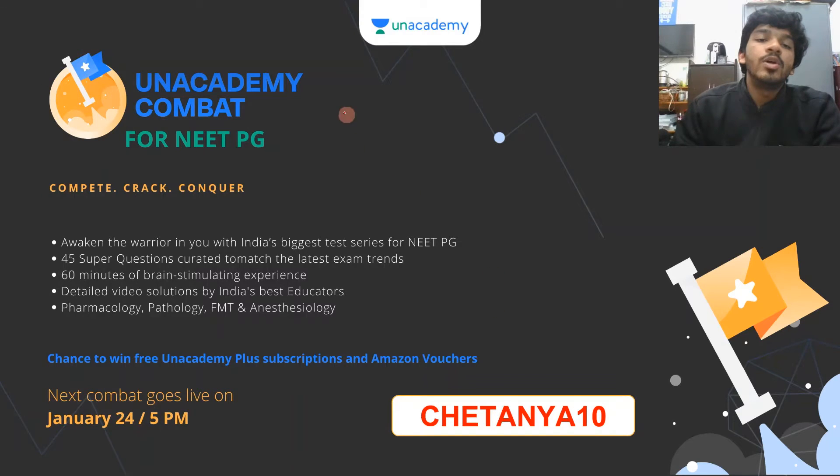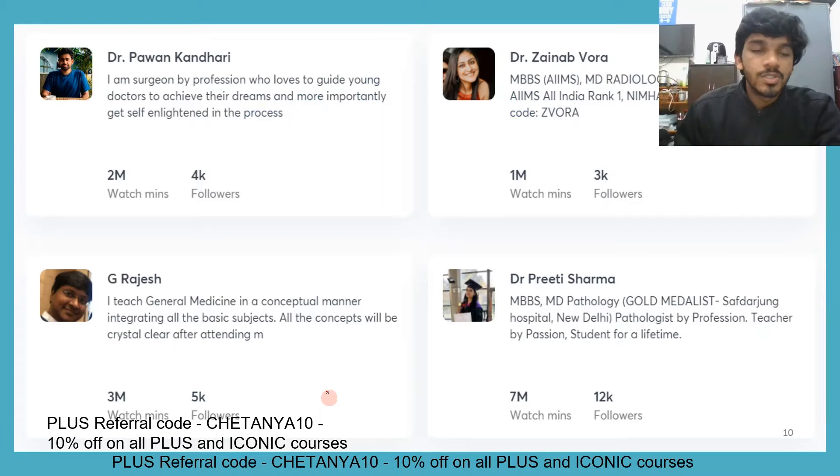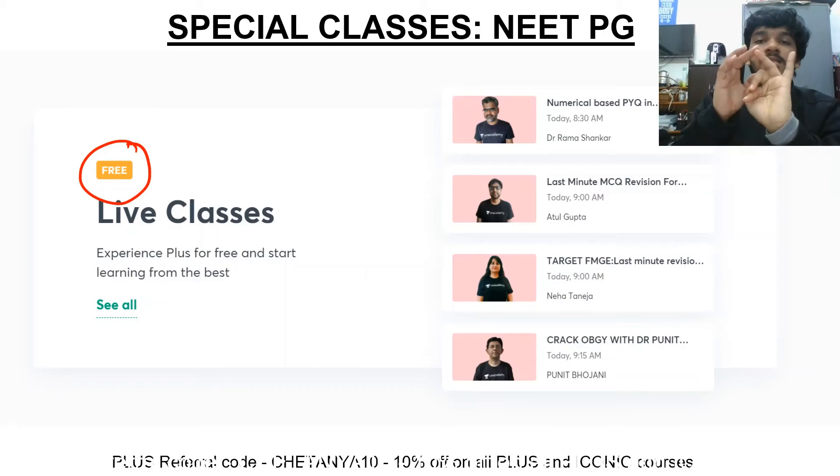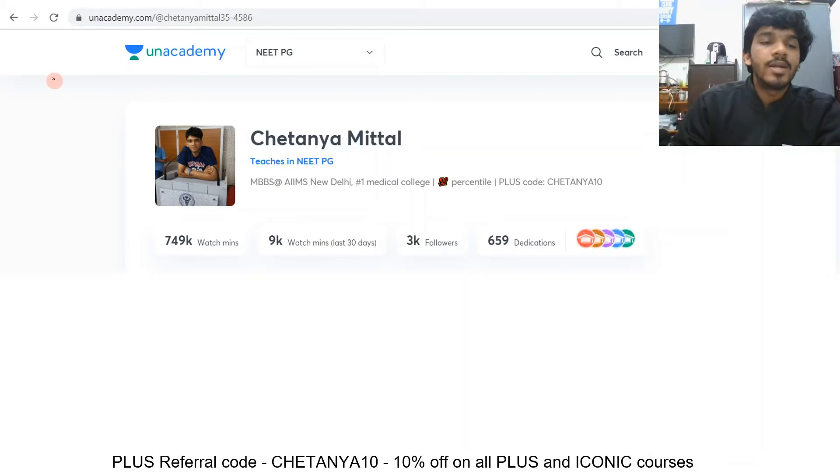We also have Unacademy Combats that are live. These require a referral code — you can use my invite code chaitanya10 to participate on an Android phone and win Unacademy Plus subscriptions and Amazon vouchers. There are three free features of Unacademy: free live classes, quizzes, and combats. Besides that, there are free mock tests which you can attempt.